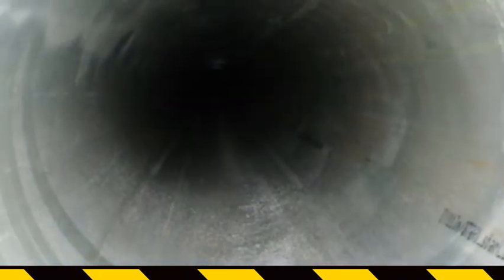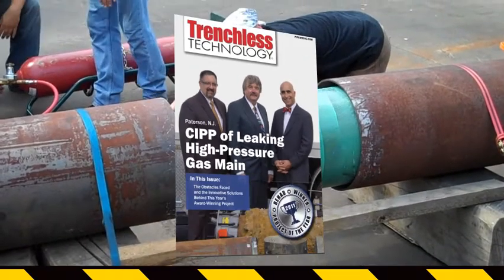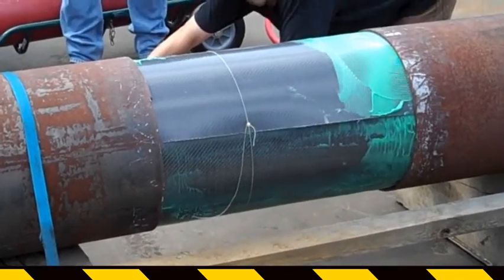The entire length of the pipe was lined with a non-structural liner. The various challenges and innovations introduced on this project resulted in the project receiving the Trenchless Technology Project of the Year Award in 2011. Since that time, over 50 other gas mains have been repaired with the PipeMedic Super Laminate.